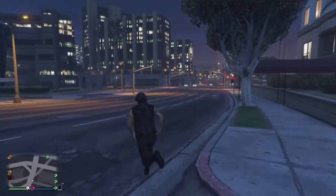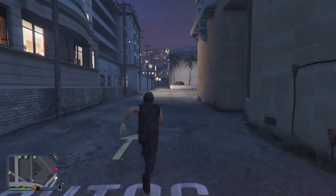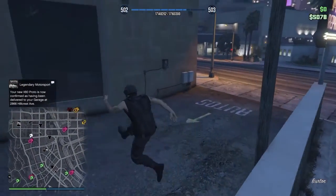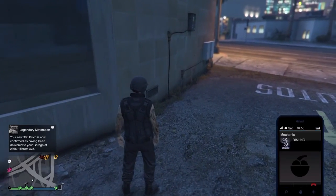Is this car gonna come anytime now? All right, yes! Let's call this baby in and check it out!